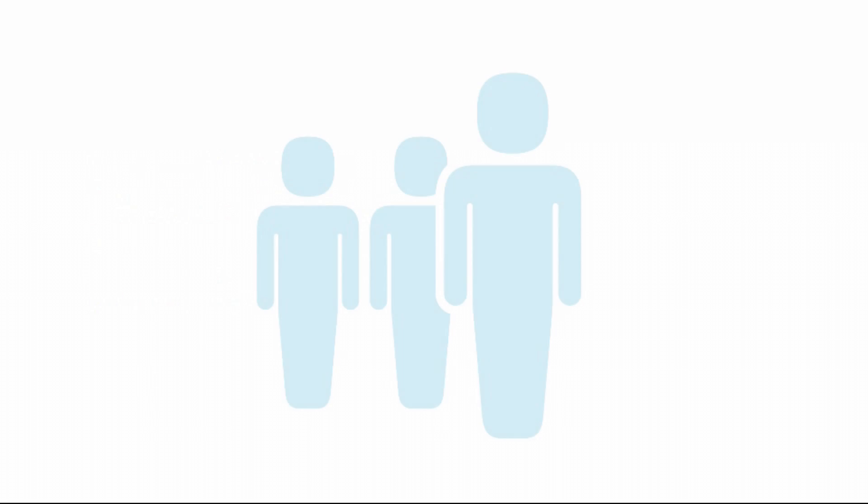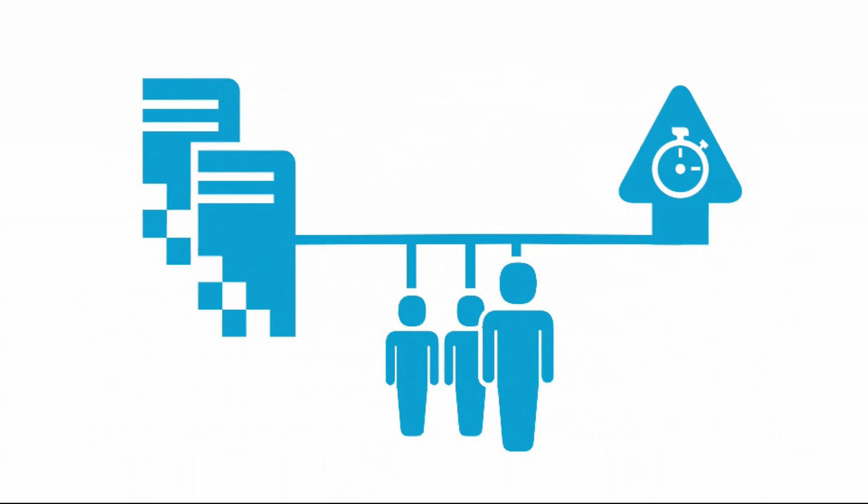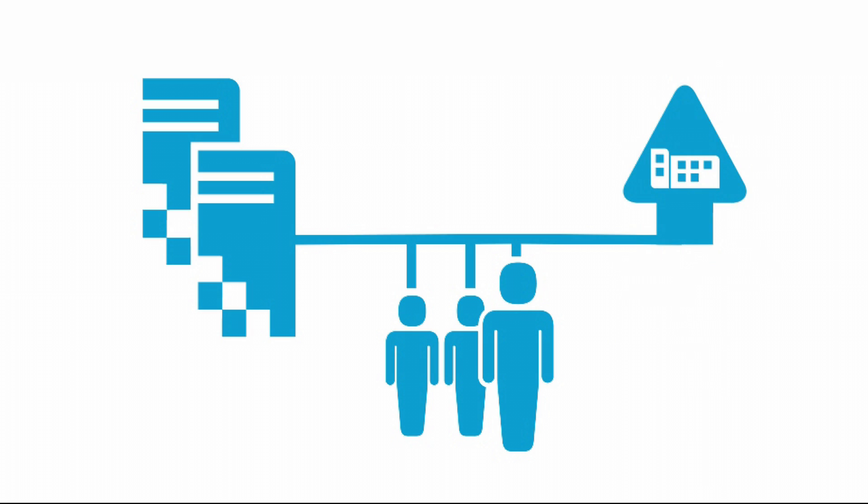Meet your customers and employees needs by optimizing your IT with virtualization to accelerate time to value, achieve greater cost savings, and increase flexibility for your business.